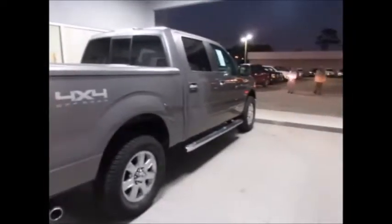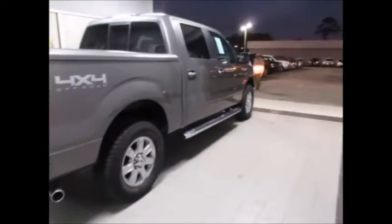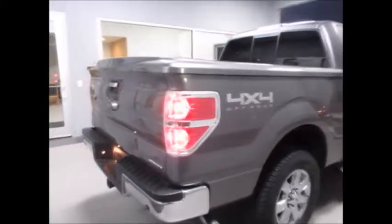It has the chrome package, which includes chrome handlebars, exhaust, wheels, running boards, and the 4WD hooks on the front.